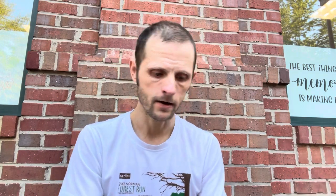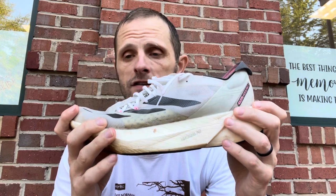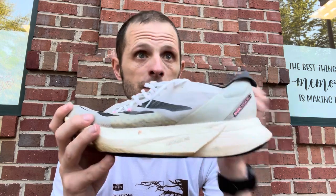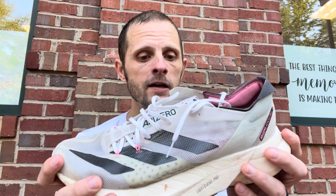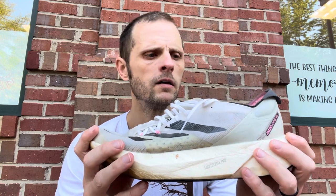Moving on to number four: Adios Pro 3. This is a great shoe and I think it skews towards the half marathon and marathon. I just might need the right race for this shoe — I don't know if Chicago is the right race. I think it would do well on a hilly race. I have done a 20 miler in this shoe with some marathon pace segments and it definitely felt good, but I don't know if it had the magic X factor at the end of a marathon. So this would be number four.